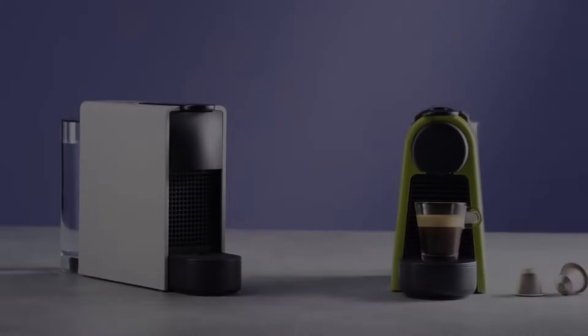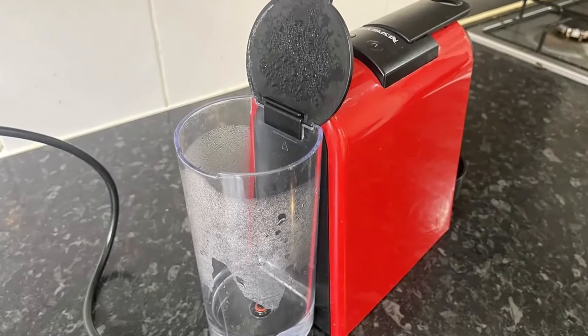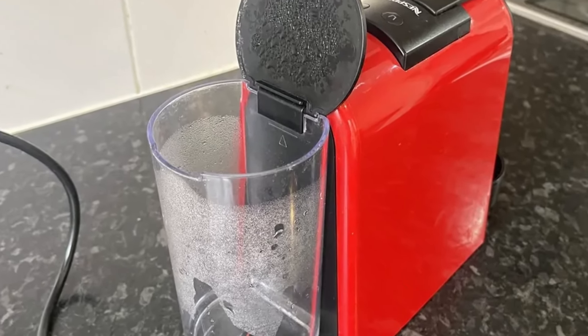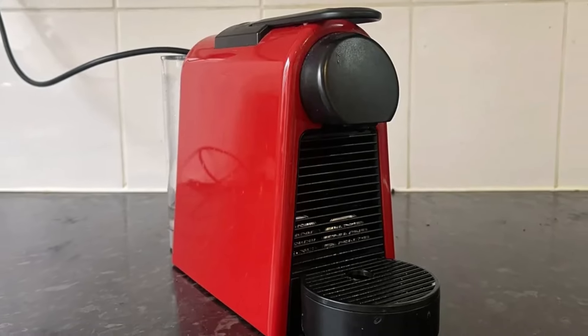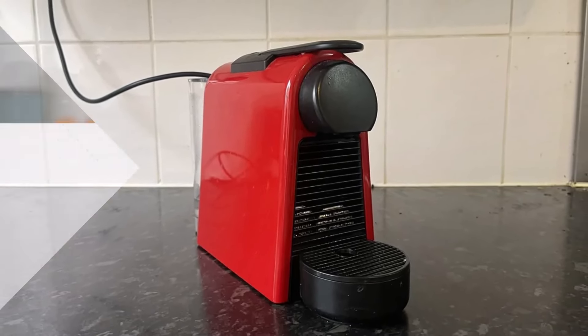Most users appreciate its simplicity and effectiveness in speeding up their morning routine. For those seeking a basic yet reliable coffee maker, the Asenza Mini offers great value, though the Keurig K-Supreme Smart, at $180, adds more customization options.